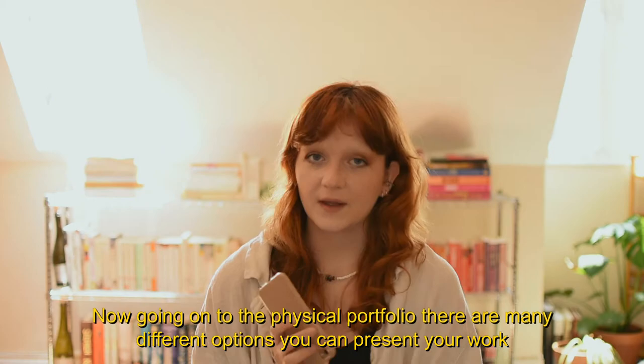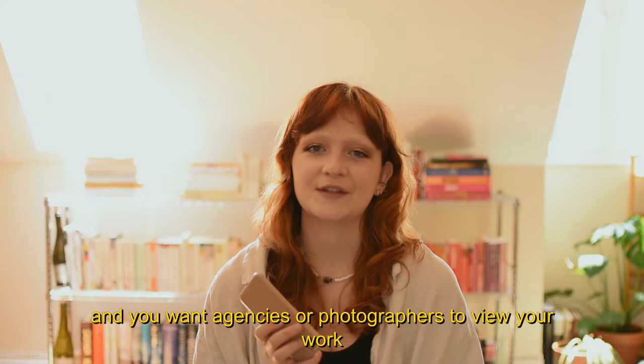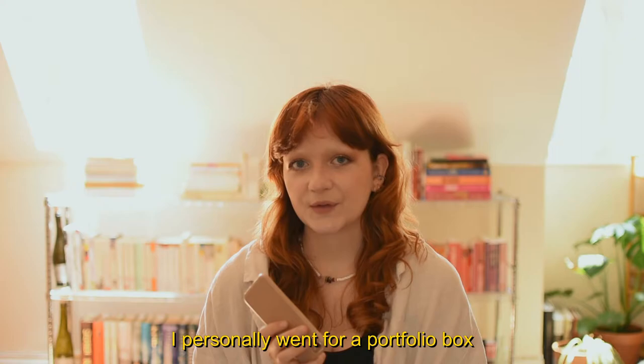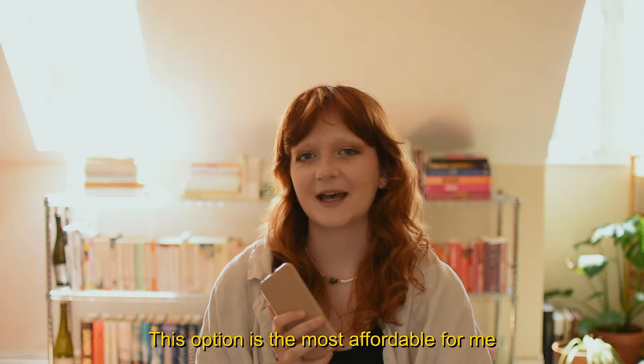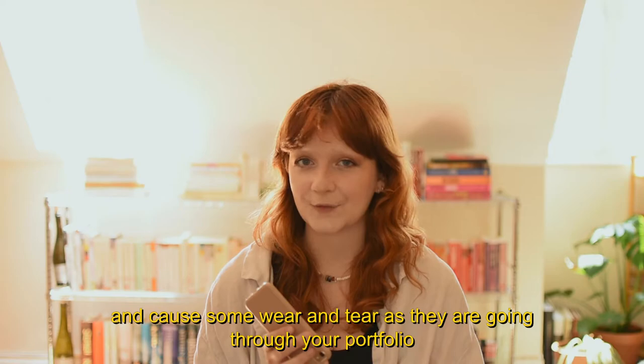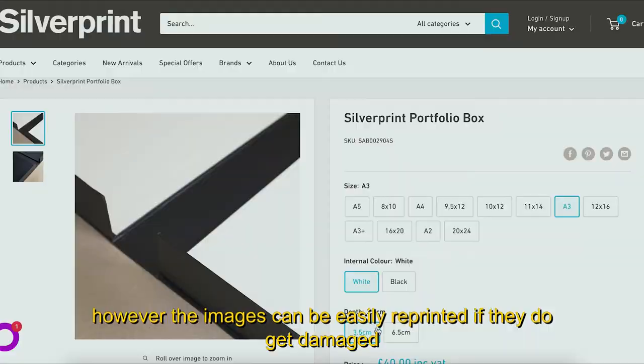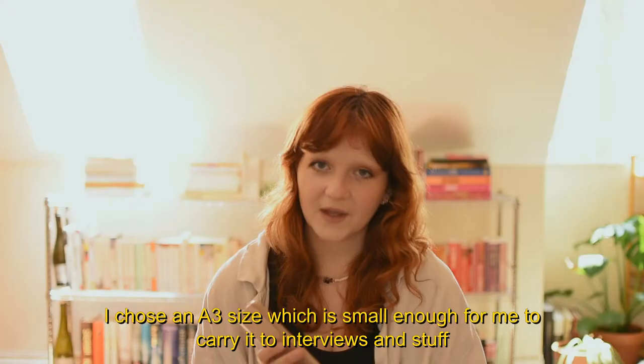Now, going on to the physical portfolio, there are many different options you can present your work, and it will mostly be used when you can actually go in and see people again and you want agencies or photographers to view your work. I personally went for a portfolio box in which I'm going to present my images as prints. This option is the most affordable for me and it will be very similar to my digital portfolio where I'm showing single pages with no borders. The downside is that people are going to directly touch your prints and cause some wear and tear, however the images can be easily reprinted if they do get damaged. I purchased my portfolio box at Silverprint, as recommended by my course leader, and hopefully it will last me a good few years.